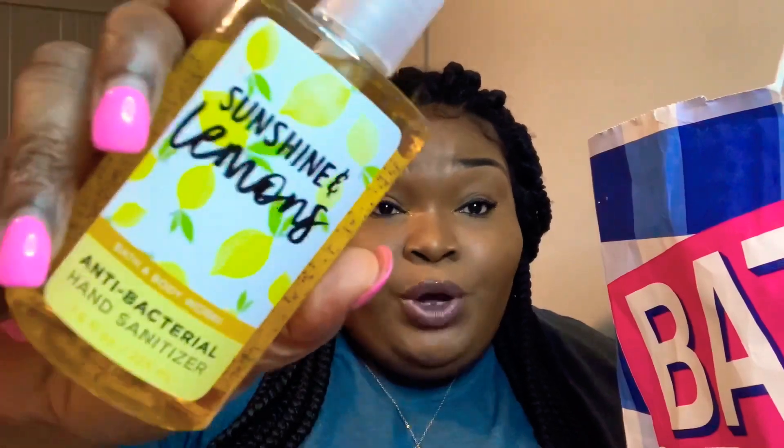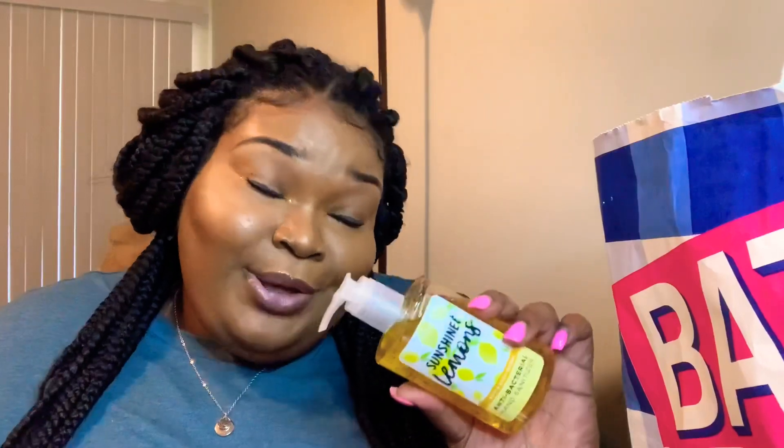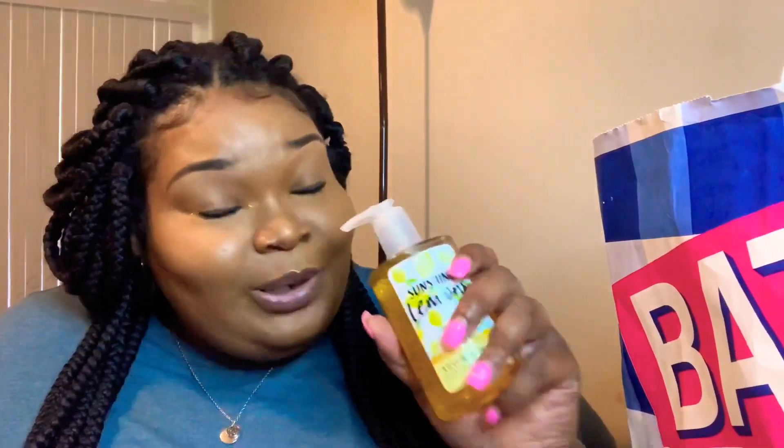Last but not least I picked up the Sunshine and Lemons Bath and Body Works antibacterial hand sanitizer. You can never go wrong with hand sanitizer, and if you look closely you can see the little beads in there. I actually carry a small hand sanitizer in my purse, and once it's gone I use my larger ones at home to refill my travel size. So my hands are going to smell amazing.